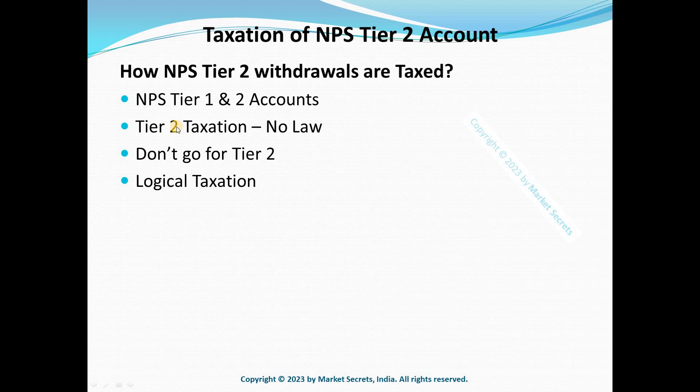Since there is no tax benefit for investing into Tier 2, we should consider only the gains portion for taxation. It's like your savings bank account: if you have ₹3 lakh and it grows to ₹4 lakh over a few years, only the ₹1 lakh difference — your gains — will be taxed. You follow the same approach for NPS Tier 2: take that ₹1 lakh gain for tax calculation.